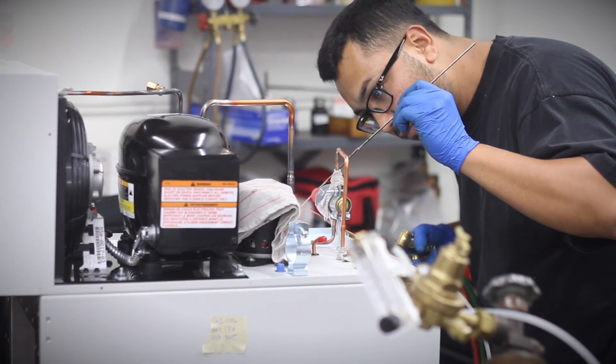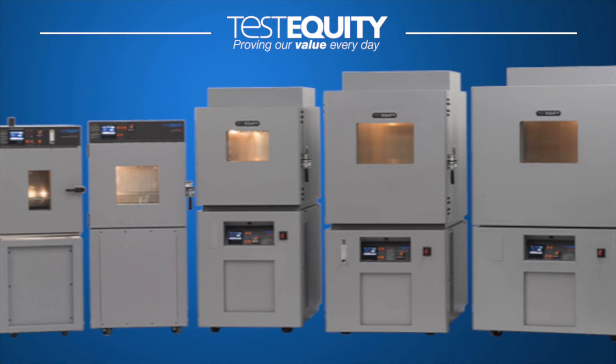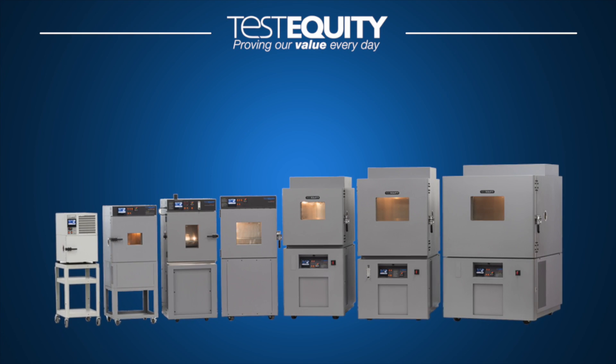In fact, we are now one of the largest manufacturers of environmental test chambers in the country. The reason is simple: TestEquity chambers are superior. They solve the performance, reliability, and user issues of chambers from every major manufacturer.